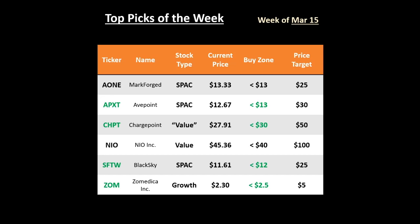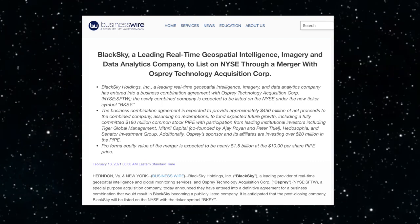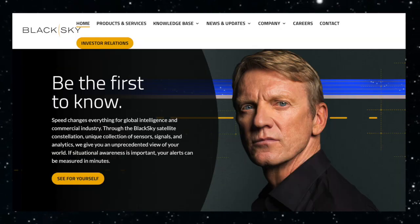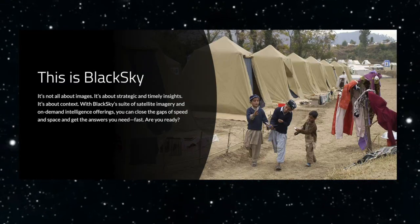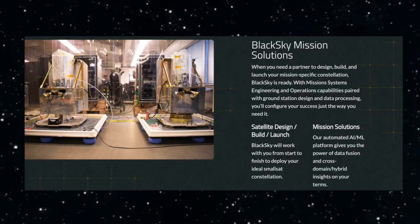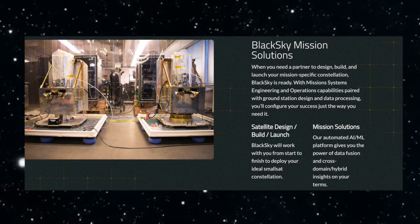SFTW is the third SPAC on this list and it is bringing Black Sky to the public, which is a disruptive company that removes the barriers to entry that have been present in the utilization of satellite imagery. Basically, they use imagery to come up with strategic and timely insights. They also developed and launched small satellites into space for much cheaper than their legacy competition.